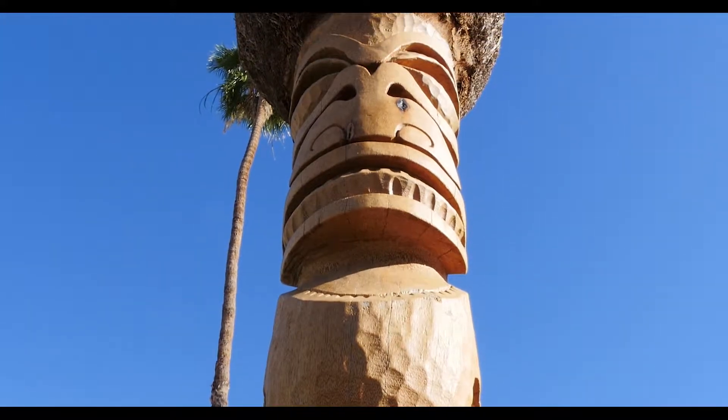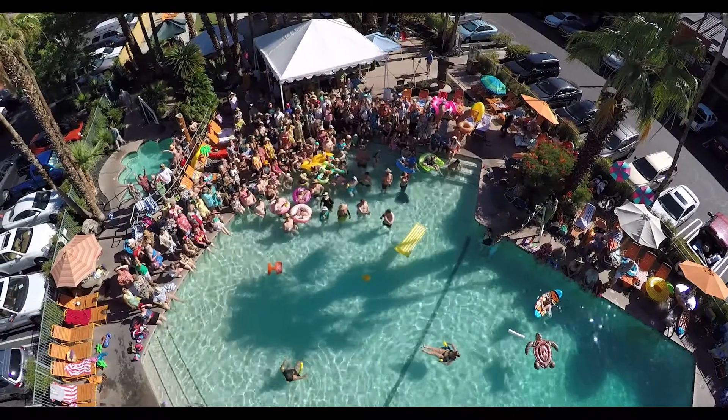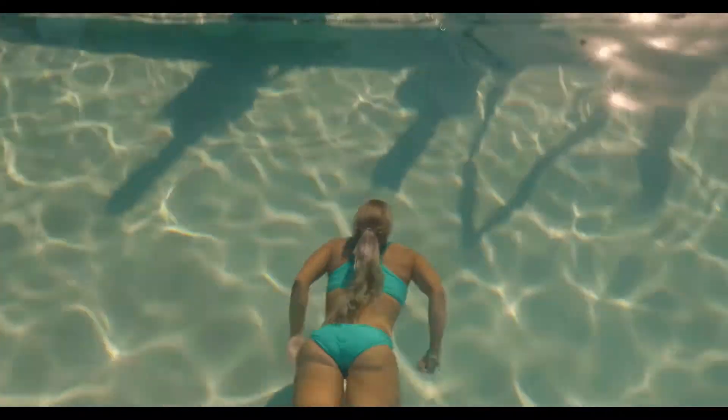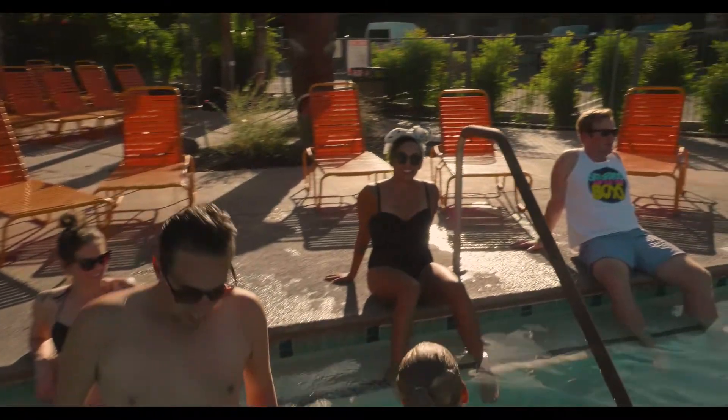Let's show you around the rest of the hotel. Let's start with our gigantic outdoor swimming pool and hot tub area. While the crowd might not be as big as you see here, it remains one of the largest hotel pools in Palm Springs, and is also regarded as one of the friendliest pool scenes in Palm Springs as well.